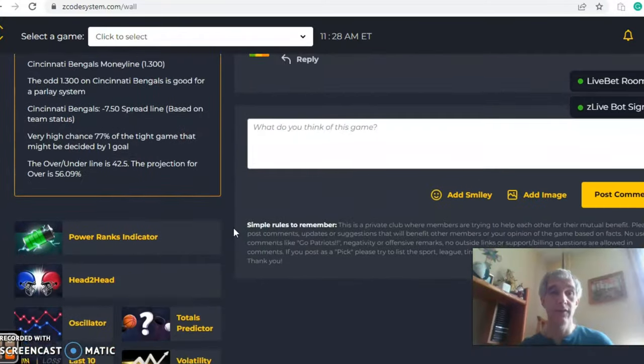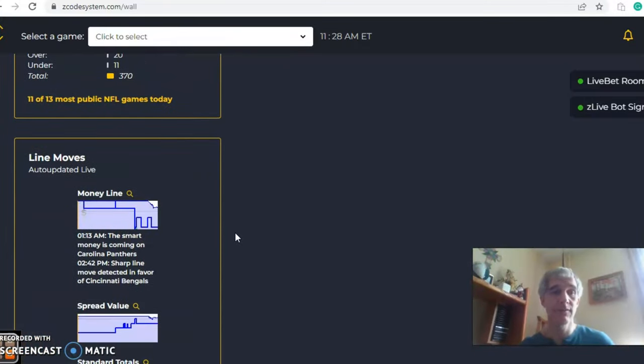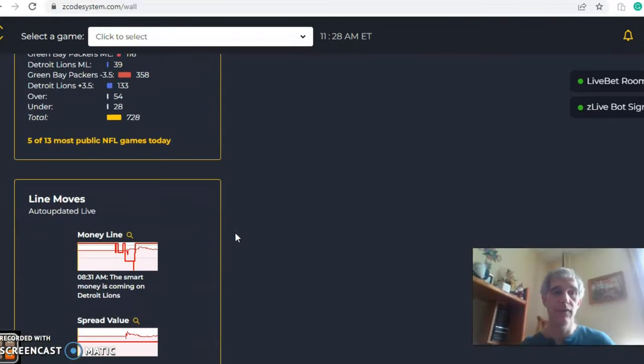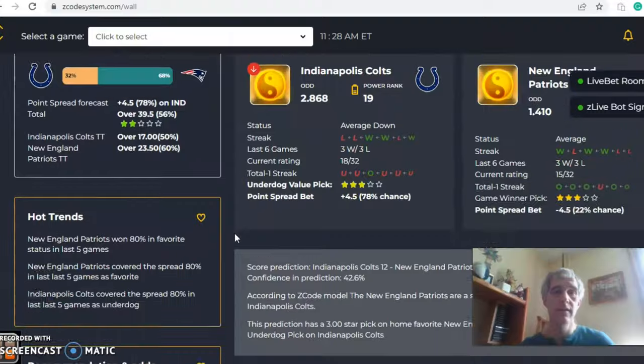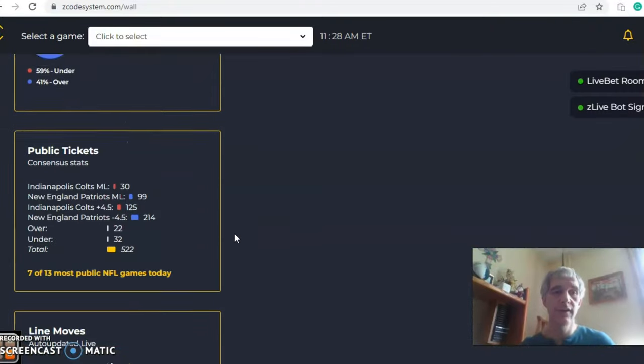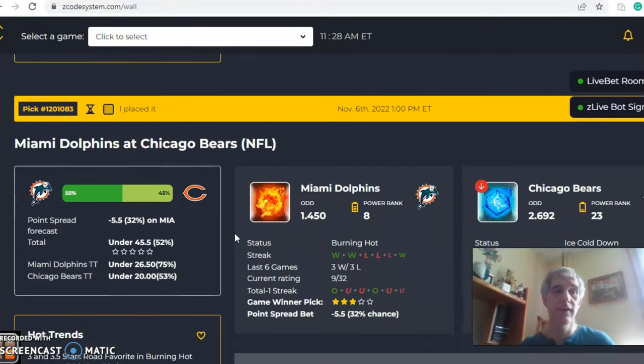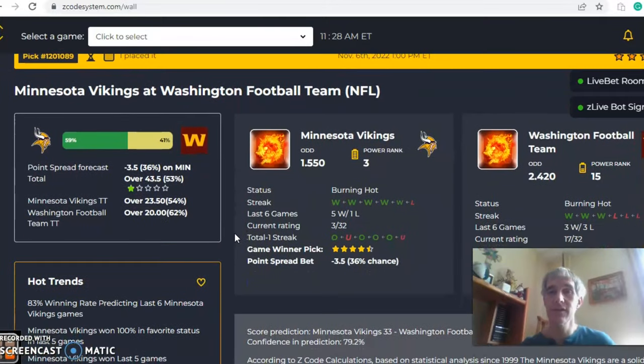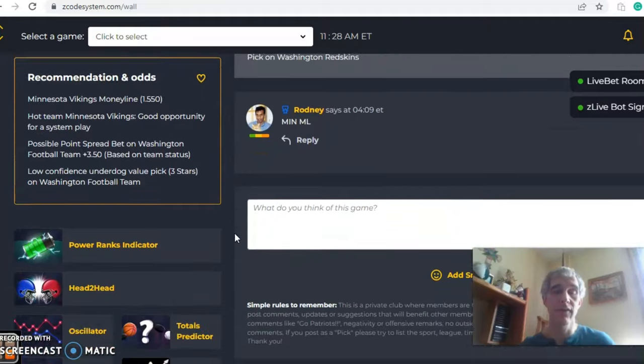Let's take a look at some of the other games. It's a full slate of games with a few teams on bye week. We're going to look at Indianapolis versus New England, and then we'll look at Minnesota versus Washington — though we won't really focus on that one — and then two more.